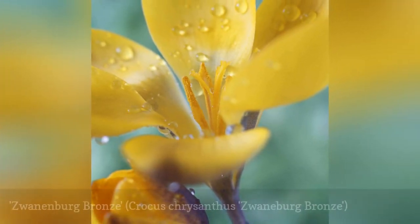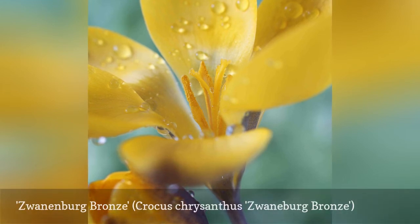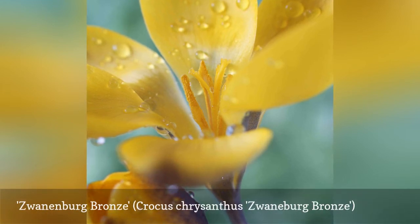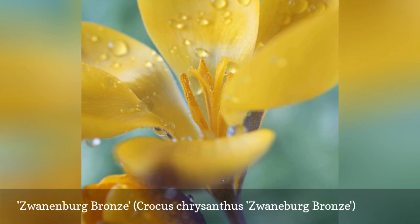Unusual in the crocus world is the reddish tinge on the petals of Zwannenburg Bronze, an early blooming variety. This crocus is more fragrant than most, so try it in raised beds or containers to bring the scent closer. This is one of the easiest crocuses to grow — it naturalizes very easily.